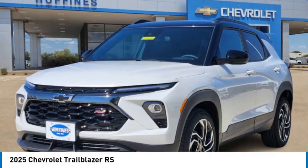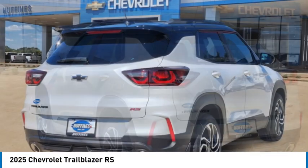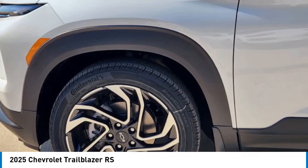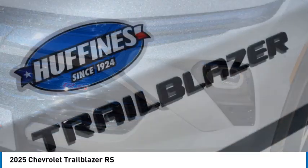Stop by and take a look at the 2025 Trailblazer. The Chevrolet Trailblazer is a stylish crossover with plenty of upside on the inside as well. Safety, comfort, features, and style are all found in abundance with the Trailblazer.